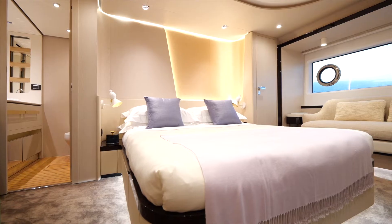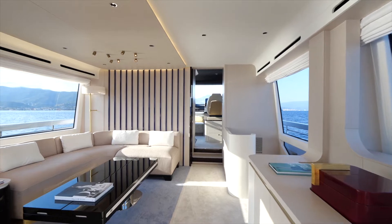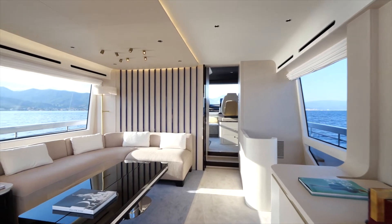We want to recycle the air on board so that every two hours you have completely fresh air filling the cabin. Let's say it's a hot day in the summer and you're enjoying air conditioning indoors, but at the same time you want fresh air that's filtered. Well, that's where the heat exchanger comes in.